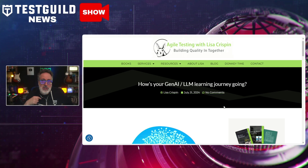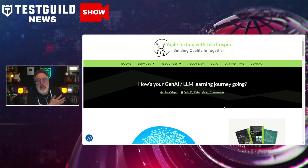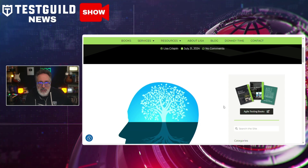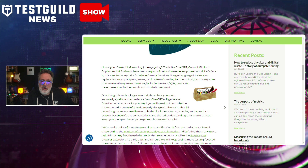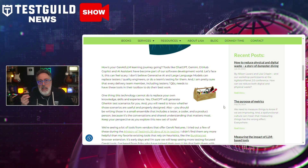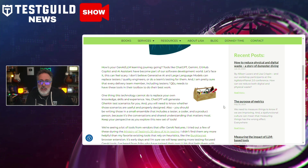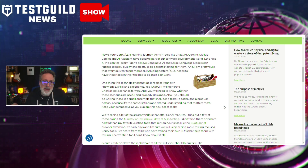First up is our Gen AI LLM learning journey. In this blog post, renowned agile tester Lisa Crispin discusses the growing impact of generative AI and large language models on software testing. Lisa emphasizes how these technologies are helping testers by automating mundane tasks and generating valuable insights, and she highlights the importance of continuous learning and adaptability for testers to leverage these advancements effectively.